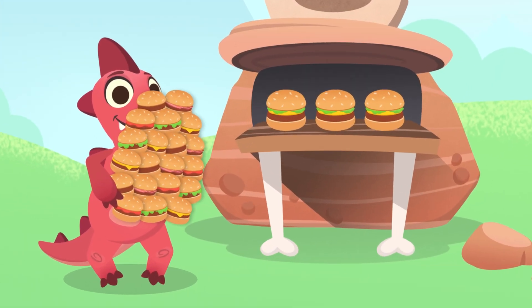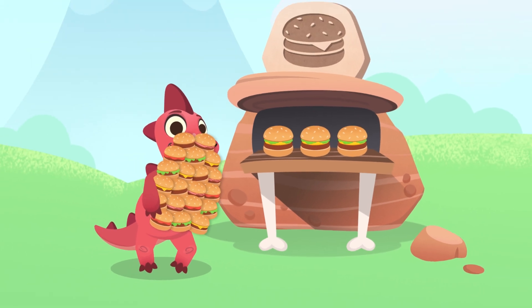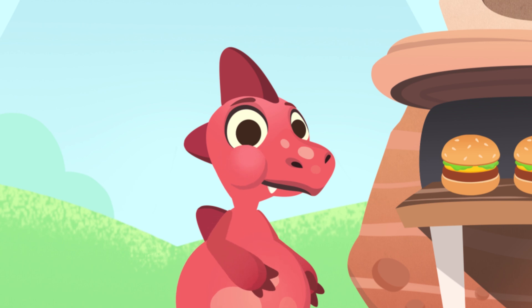Dino, what are you going to do with all those hamburgers? Are you going to eat them? You're going to feel sick, Dino! Wouldn't it be best if you save them for later? My, my, Dino, you're never full!